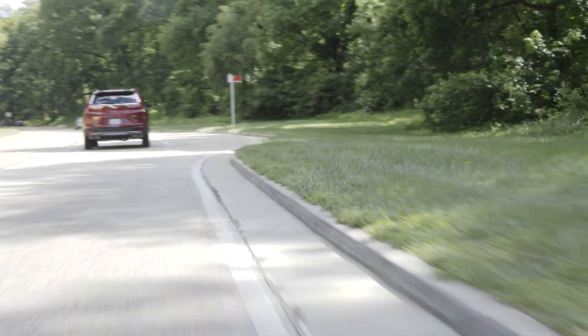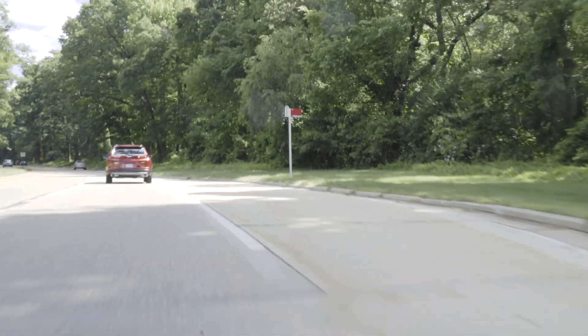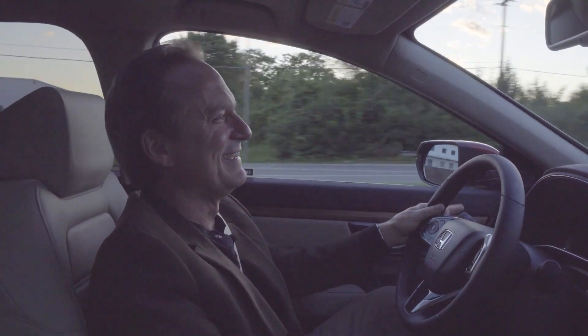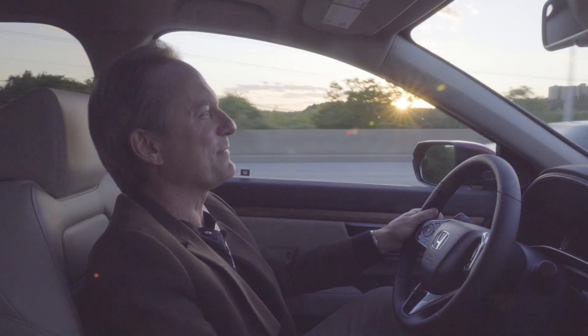You want to feel some fun? Bam — that's fun.